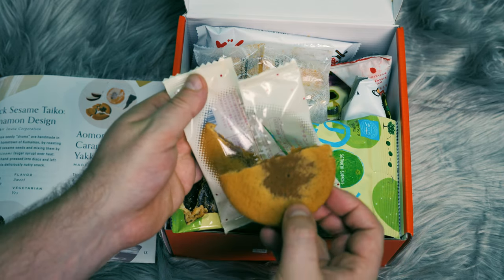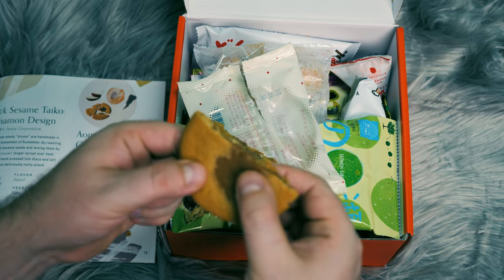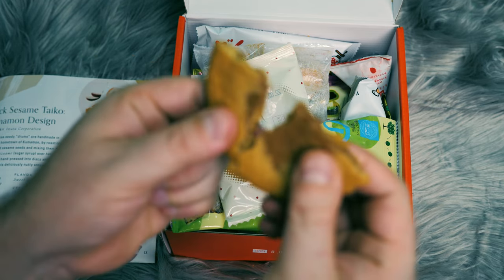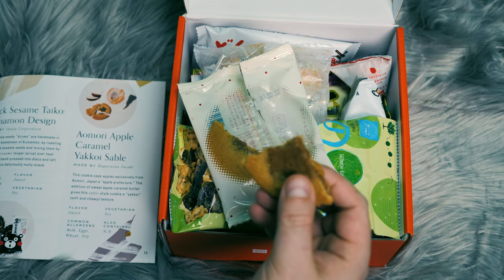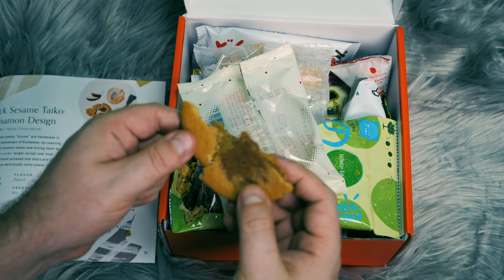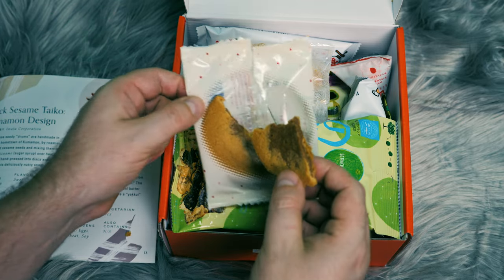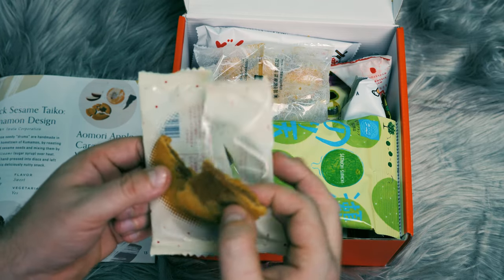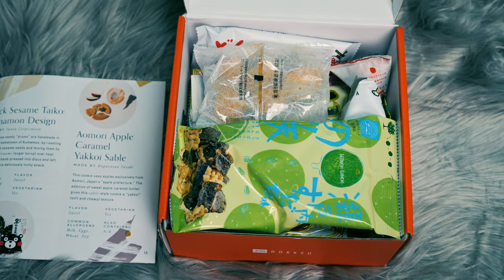The cookie sort of flew, but now it's half of it here. It's very soft. It has a nice apple flavor. It's really good. Now let's move on to the next.